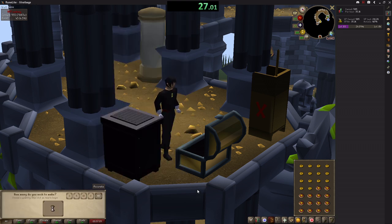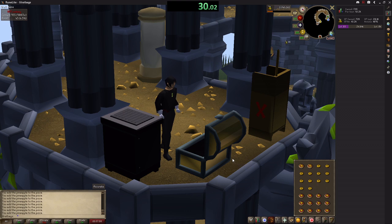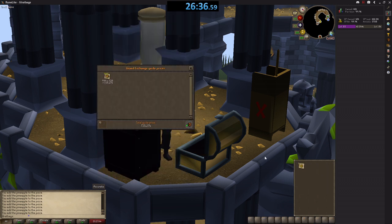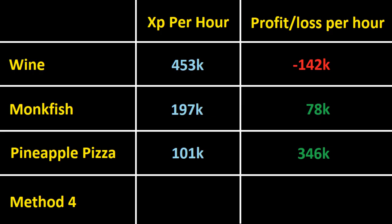The best thing about this method is you don't need a range to do it, and you can't burn any either. So if you don't have access to the Myth's Guild like I do and have to go quite far to a range, it's actually a much better method than it might seem in this video. The 1,000 is done in just over 26 minutes. That's 101k XP per hour. If we price check them, they're worth 725k, and over the course of an hour you also make 346,000 GP per hour. For low-level players it's definitely a very good money maker, and they can be made at just 65 cooking.